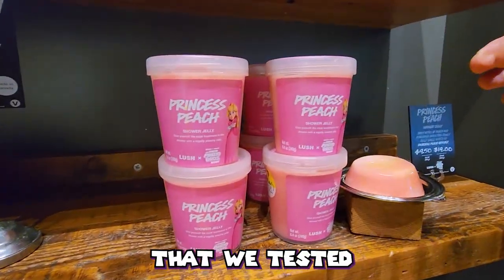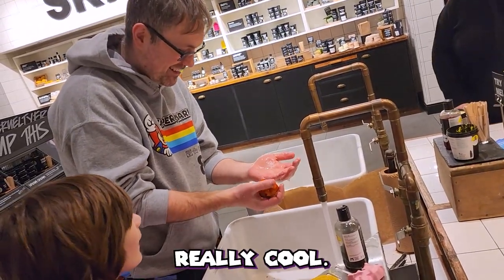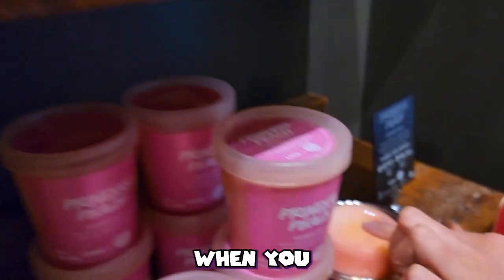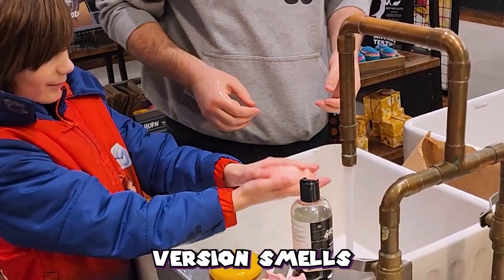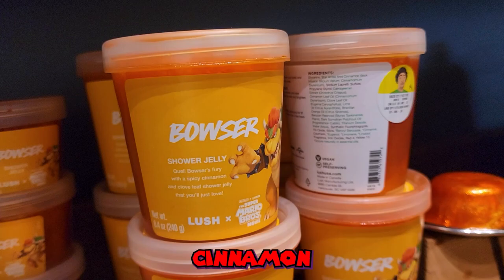One of the coolest soaps that we tested are the shower gels. I've never used anything like this before and it's really cool — the soap jiggles when you touch it. The peach version smells like peaches and pineapples, but the Bowser version smells like cinnamon and pure evil, which I absolutely loved.